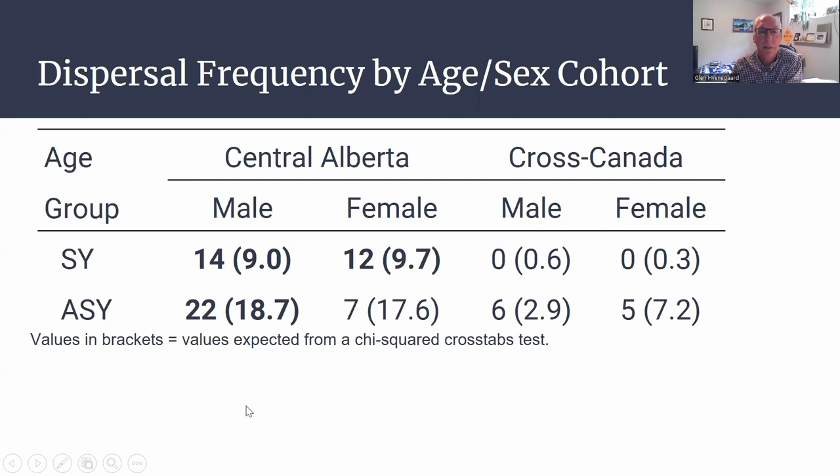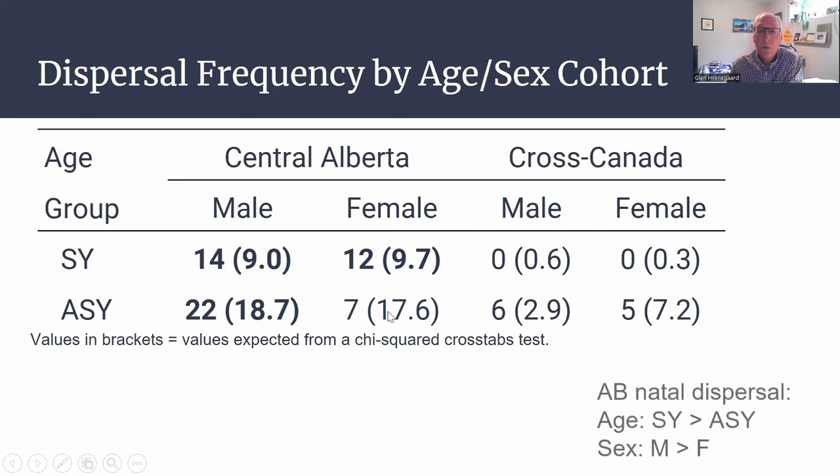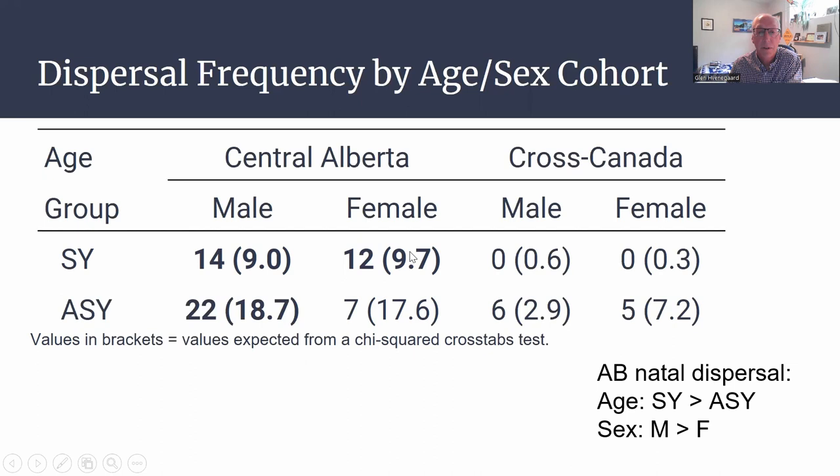Let's compare age and sex. We'll focus primarily on the Central Alberta data set because the Canadian numbers were lower. The numbers in brackets show the expected number of individuals that would have dispersed. You can see that for young second-year males, there was a higher incidence of dispersal than expected. Similarly for older males, there was a slightly higher incidence. For females, it didn't shift much. Overall, age was an important determinant: second-year birds dispersed more than expected compared to after-second-year birds, and males dispersed more than expected compared to females.